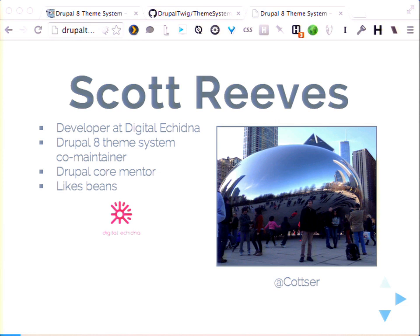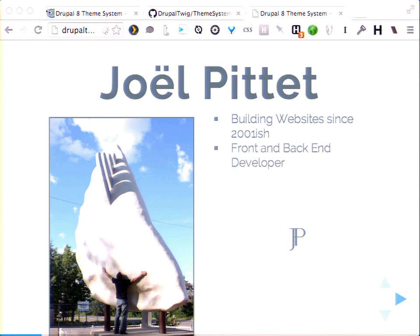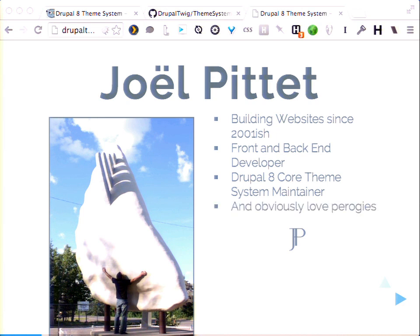My name is Joel Patent, and I'm from Canada. I've been a developer since about 2001. I'm a front-end and back-end developer, so I try to bridge both gaps. I come from a design background but I'm doing a lot of back-end programming and connecting the two, so I try to sit in the middle. I'm also a Drupal 8 Theme System Maintainer with Scott and a few others. And I obviously love pierogies — that's me hugging a giant pierogi in northern Alberta.